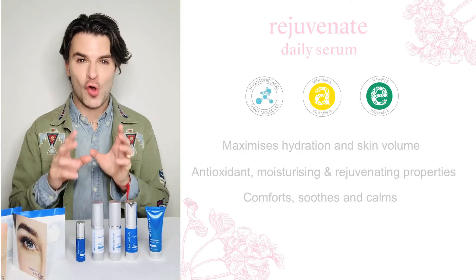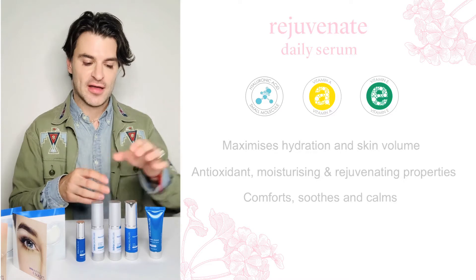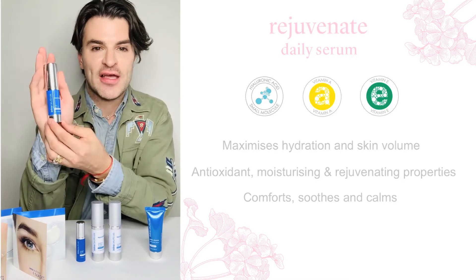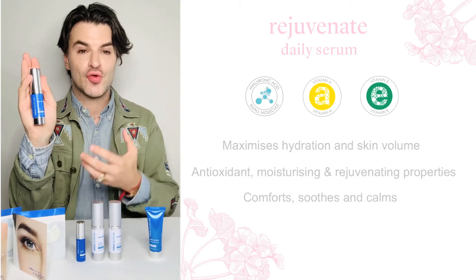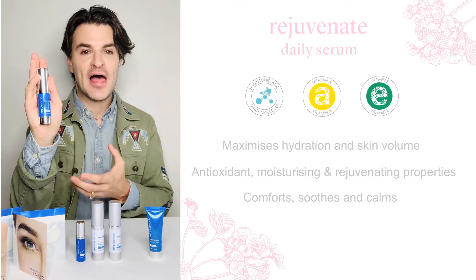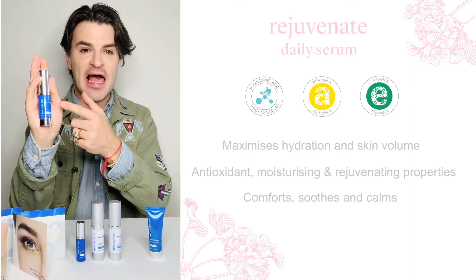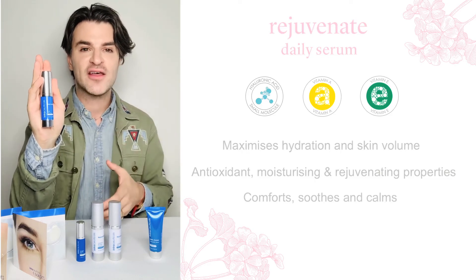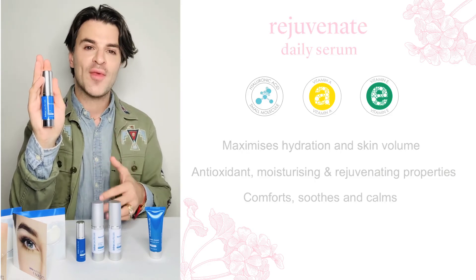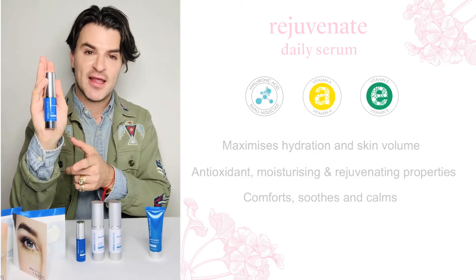Next in the collection are three of my all-time favorite products that work synergistically in what we call intralayering. First up is the iconic daily serum. This uses a micro wave of hyaluronic acid that's signature to our brand — it literally opens up a hydration bank account or moisture reservoir within the skin. We've also bound to this aloe vera, green tea, and vitamins A, C, and E, so it's incredibly reparative, restoring, calming, soothing, and nourishing, and it tackles dehydration immediately and long term.